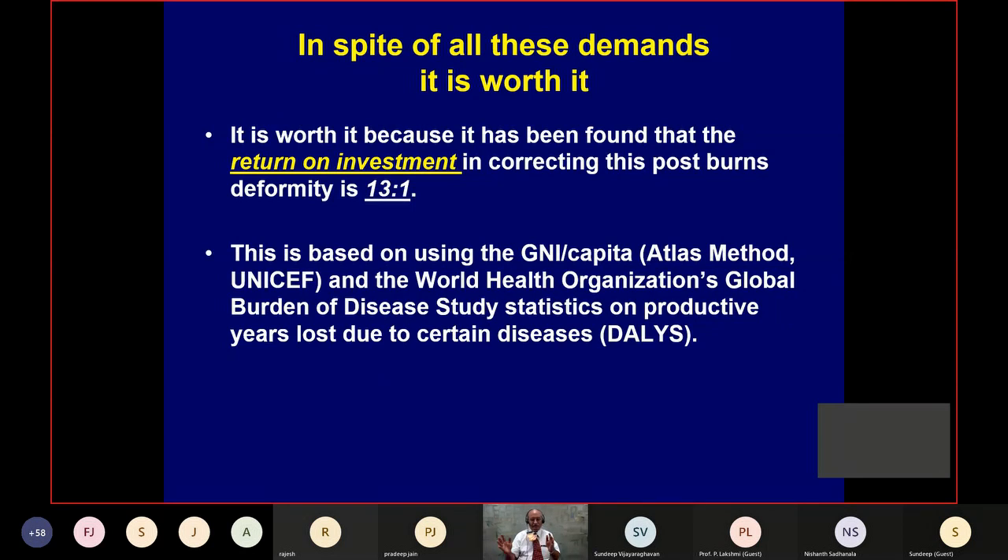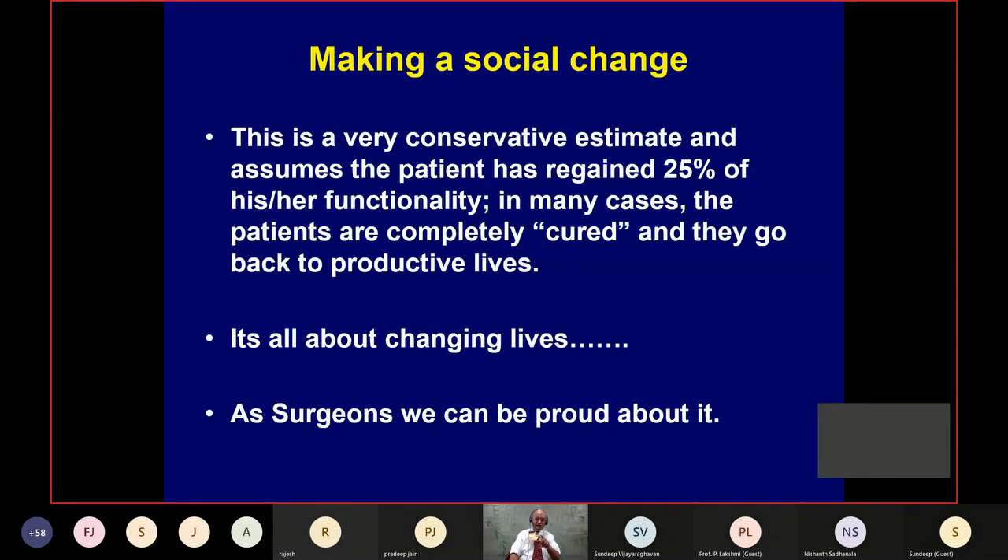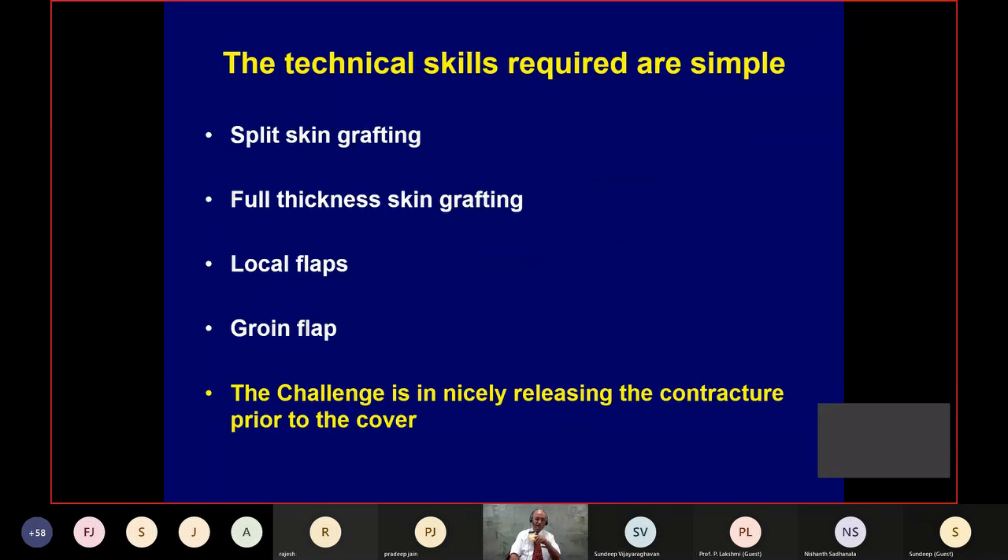You can't beat cataract — short, small amount of time, vision-giving, that's fantastic. Cataract is number one in surgery for healthcare return on investment. This 13-to-1 figure is actually a very conservative estimate, because it's based on only 25% improvement in functionality. In our patients, they've improved quite a lot — so it must be 30-to-1. The technical skills required are actually simple: skin graft, full-thickness graft, local flap, or abdominal flap.